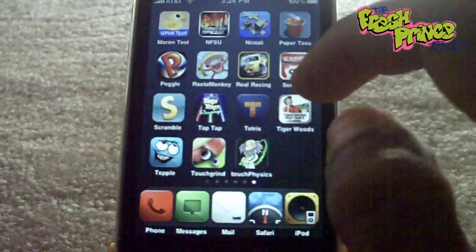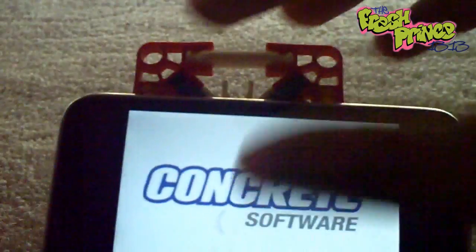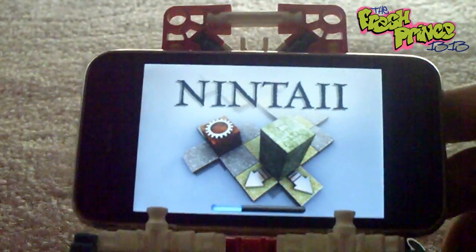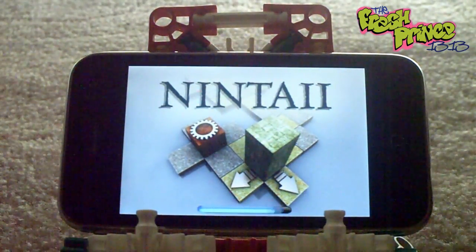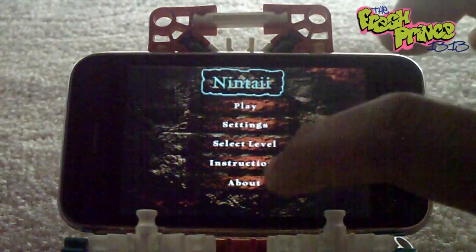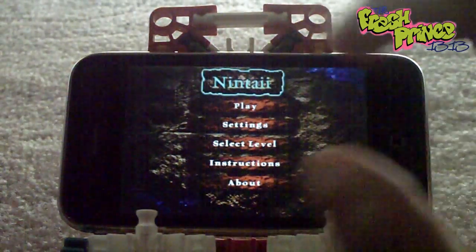Moving on to the second app, which is Nintai. This is a puzzle game, and it's very addictive and very fun in my opinion. I'm going to let that start up — see it loading there. Basically what you want to do for this game is get the big block to reach the hole in the level.